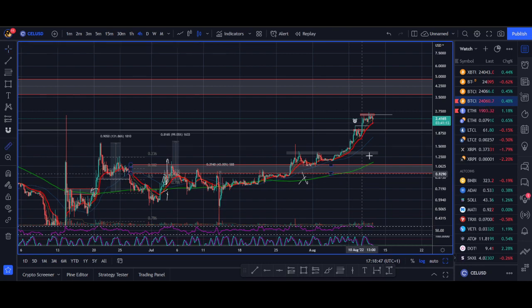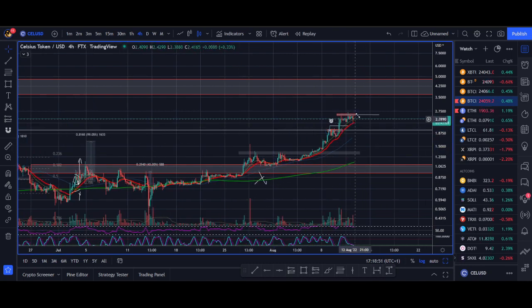It's already doubled in price since my last setup that I shared with you. The $1 breakout was amazing. I think it could be breaking out again and heading towards $3. I'll talk about the fundamentals and explain what Celsius is, but as this is a trading channel I'll share my trade setup that you can use to make money as well.